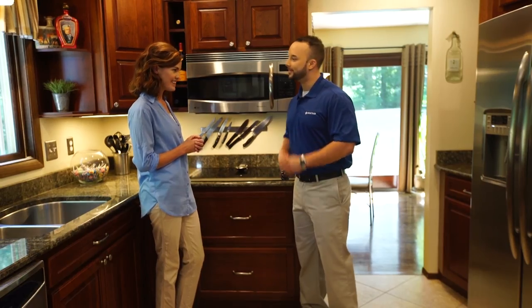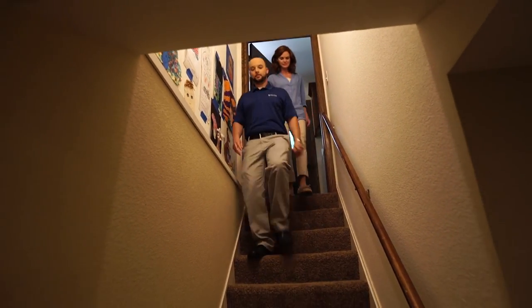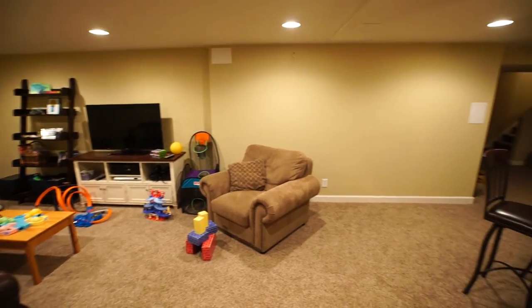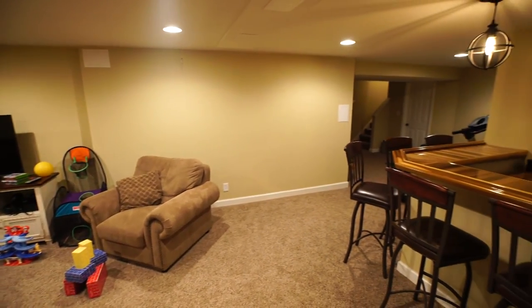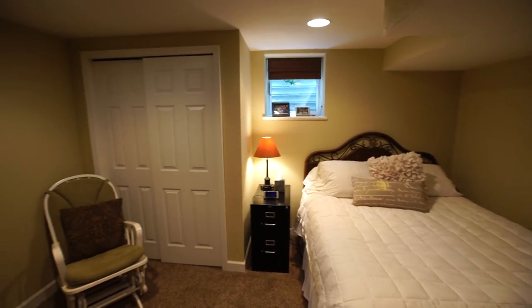Let's go take a look in the basement. I can see why they'd want to protect this space. It's very family friendly, and I'm sure they store a lot of precious memories down here. So a backup sump pump seems like a pretty wise investment.